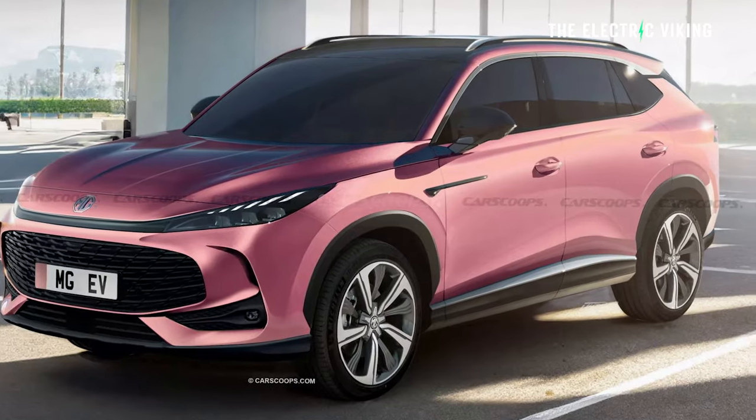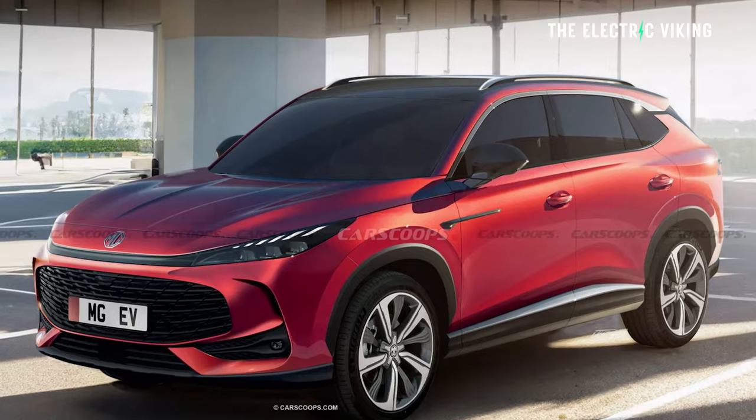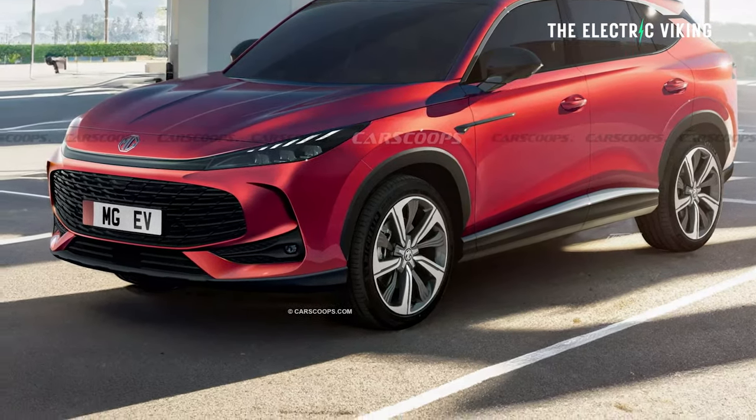I'm not sure if I can answer that question, but I can tell you this — it will be very, very well priced. Hello, my friends, welcome to the channel. I'm Sam Evans, you're watching The Electric Viking. This is the new MG EHS. This is everything we know so far.